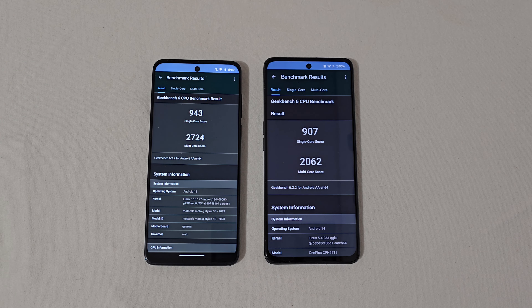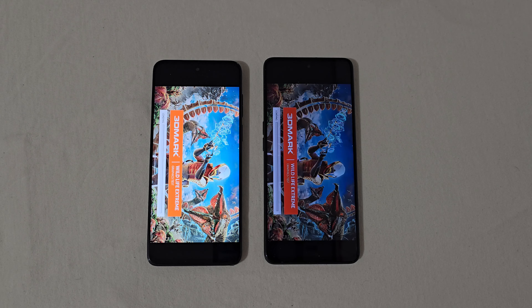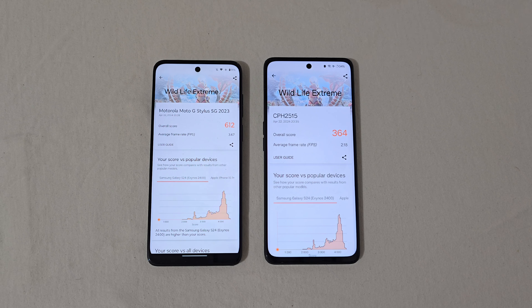Let's run a 3DMark test. We're on the 3DMark Wildlife Extreme test now. The results are in — neither one is breaking any records: 612 on the Motorola and 364 on the OnePlus. Those are very low scores, but these are budget phones and I'm running an extreme test, so don't expect high scores. The average frame rates are about 3.6 and 2.1 respectively. These phones do play games just fine with very little issue.